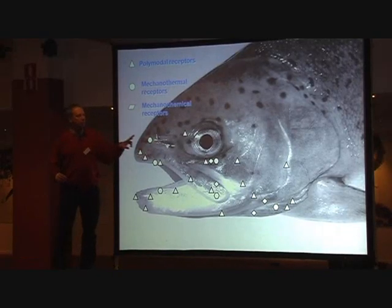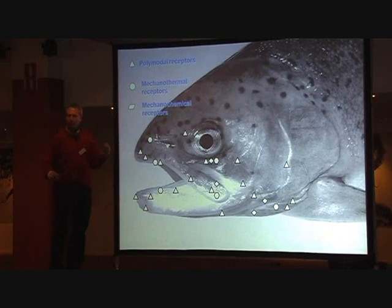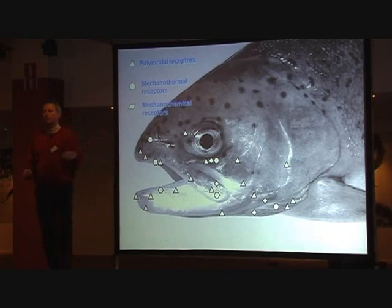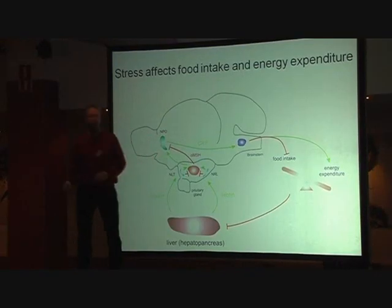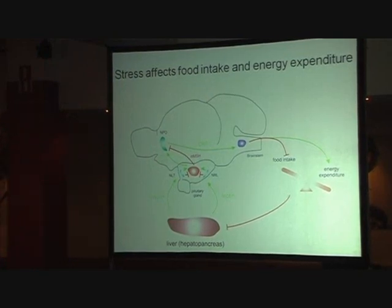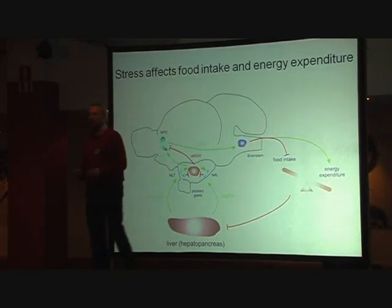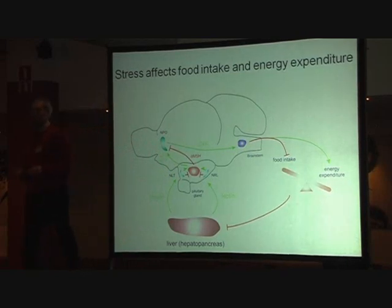This is from the work on trout by Lynn Sneddon, and she has characterized at least three types of receptors. At the molecular level, receptors in the head region — these are receptors that propagate painful signaling in the feeding system. So if you activate your stress axis, you will activate CRF release to the brainstem, and that is easy to understand because this is an anorexogenic signal. It stops you from eating — that's what anorexia means: no eating.